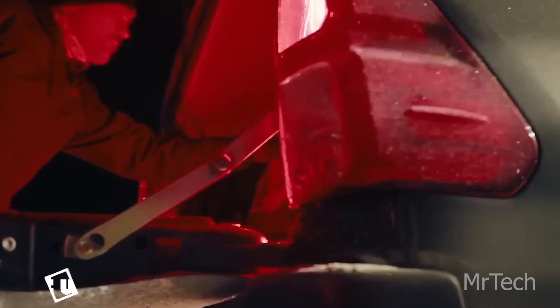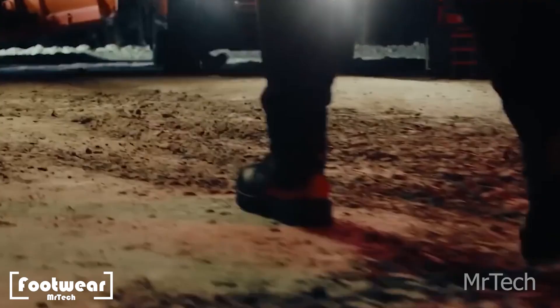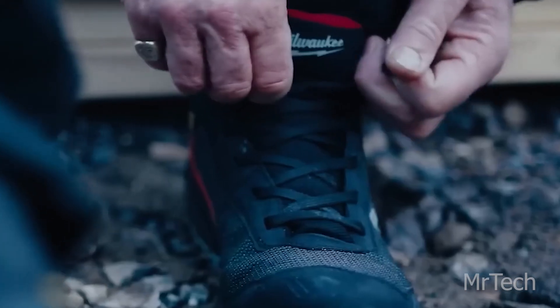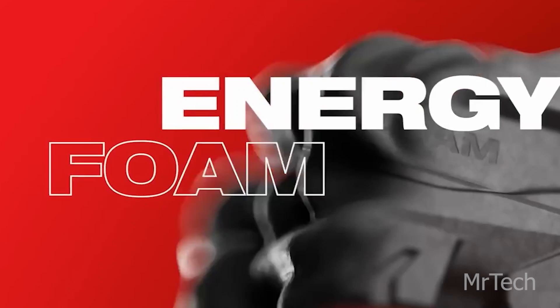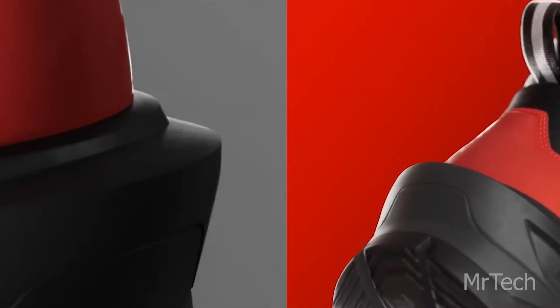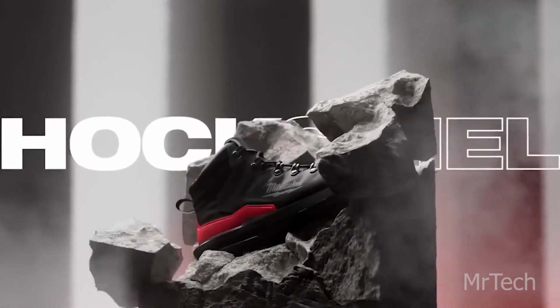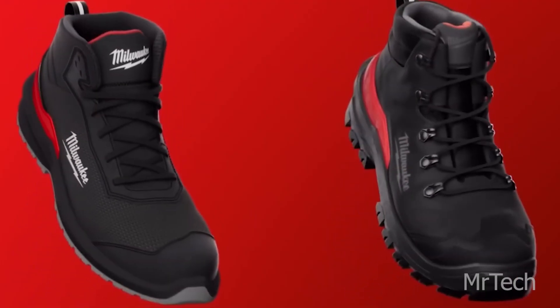Footwear. It seems Milwaukee is producing more than just coats. They have created sneakers and boots specifically for building projects. They offer excellent protection against dust, wetness, and grime while being very simple to clean. The energy foam heel cushioning ensures a comfortable fit, and they are also quite easy to take off thanks to the step release heel design.